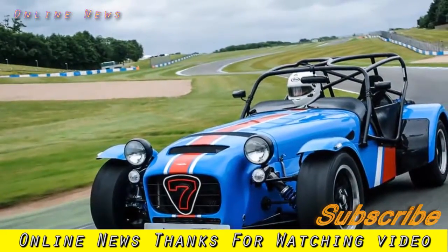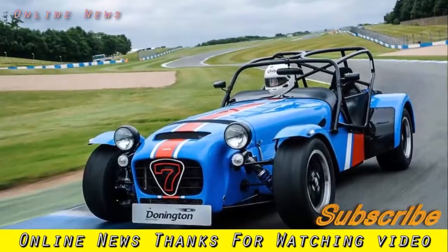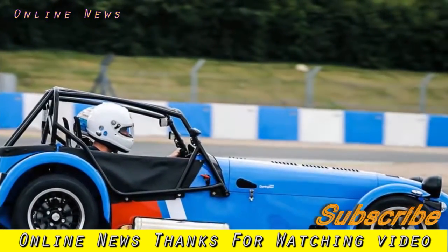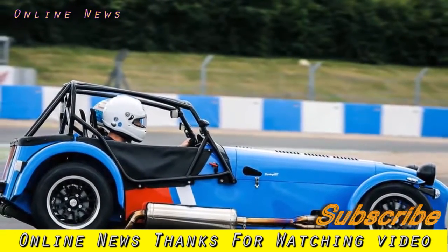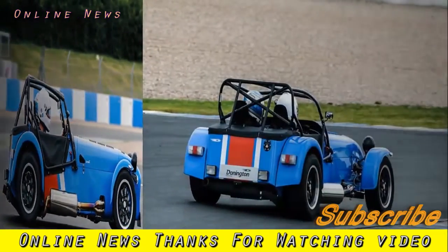Caterham 7 420R Donington Edition 2017 review. This limited-edition road-legal Caterham track car is a superbly enthralling drive with enough creature comforts to be used on the road as well - even more addictive than most of its range mates.